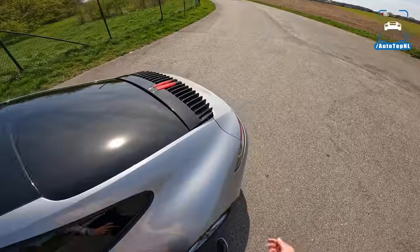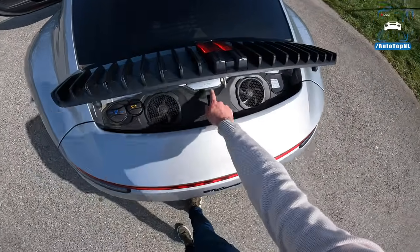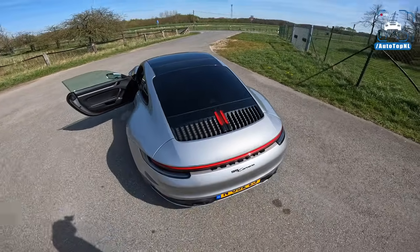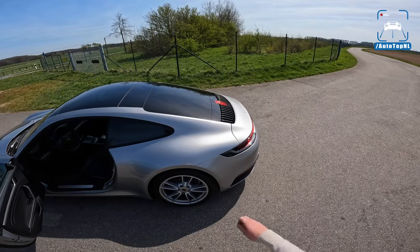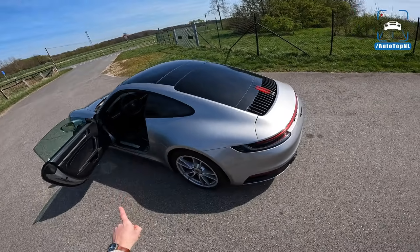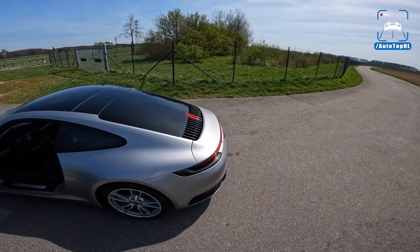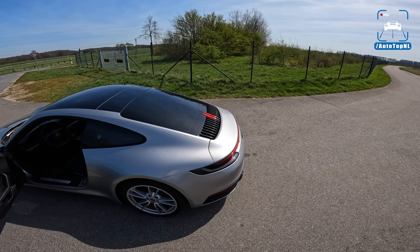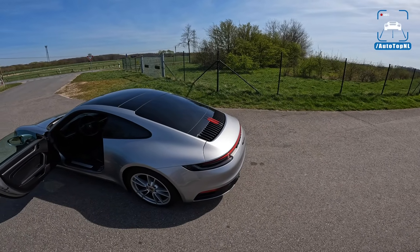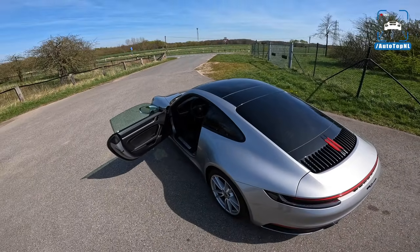Opening the engine lid you can't really see much — just the little fans, oil filler, and a nice '3 Litre' badge. It has the same three-liter boxer-six twin-turbocharged engine as the Carrera S, but with slightly smaller turbos and also smaller brakes. The Carrera makes 385 horsepower and 450 newton meters of torque, while the Carrera S has 450 horsepower and 530 newton meters — so it's quite a big difference: 65 horsepower and 80 newton meters.